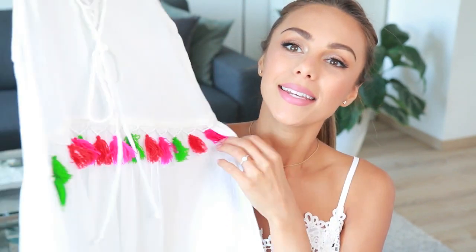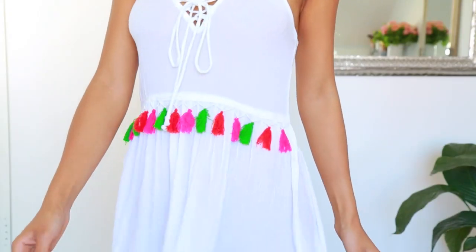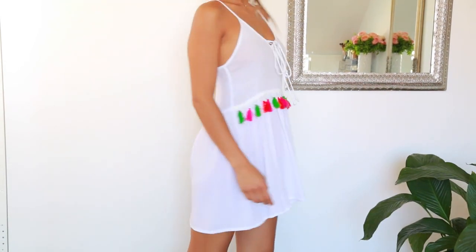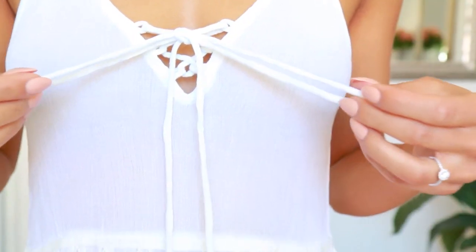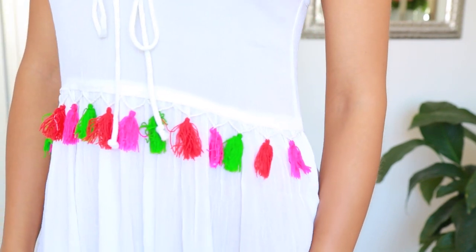The last few things I have to show you are from ASOS. I found two really nice dresses and one super cute off-the-shoulder bikini. I'm going to show you the dresses first. This one is so freaking adorable — I love the colorful tassels in the front. It has such a beachy, tropical vibe. The dress itself is super lightweight and breezy, perfect for just throwing on top of a bikini. It has a nice little lacy tie-up detail in the front. It's such a perfect vacation dress, again in white, and I just love the pops of color — it's so fun.